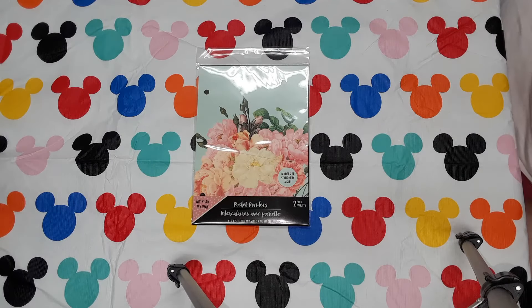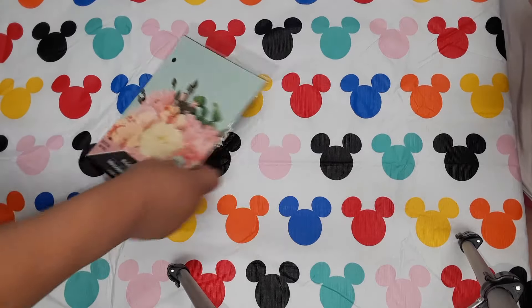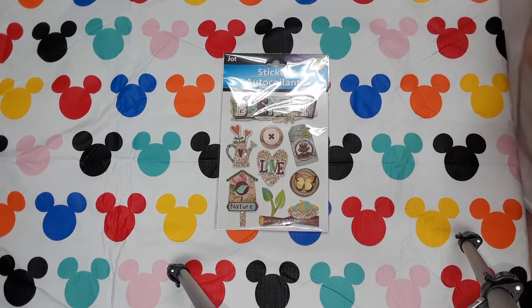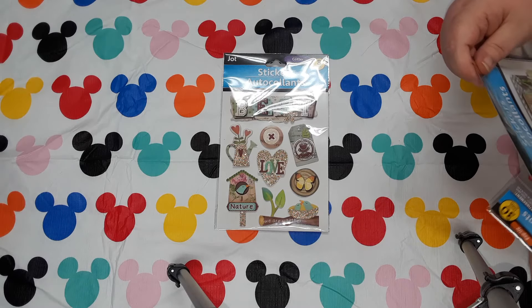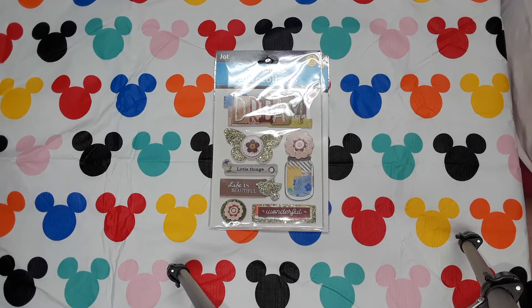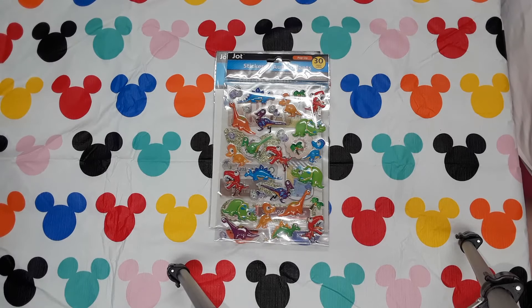Then we got three packs of new stickers by Jot. We got the Best Love Nature, and then we got the Dream Little Things — Life is Beautiful and Wonderful. And then we got the Little Puffy Dinosaurs. Ricky picked those out.